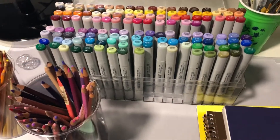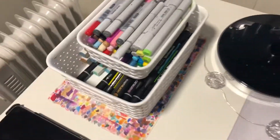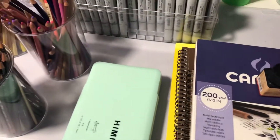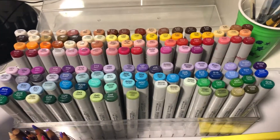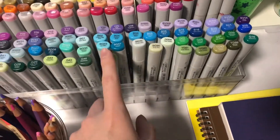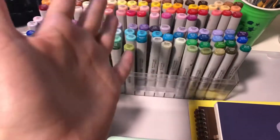And now the moment we've all been waiting for — here are my Copic markers. These are my babies. I have a few more in here, some more that can't fit, and I have some Ciao markers. These are the Sketch markers and these are the Ciao. I've tried some different kinds of markers, but anyone who knows anything about markers just knows that these are the best — the best of the best.